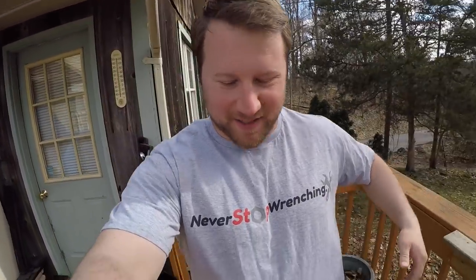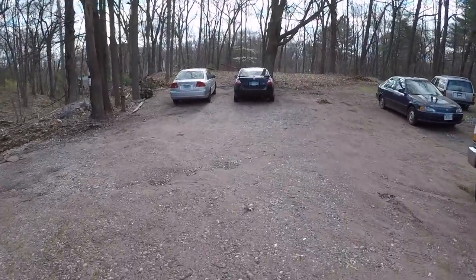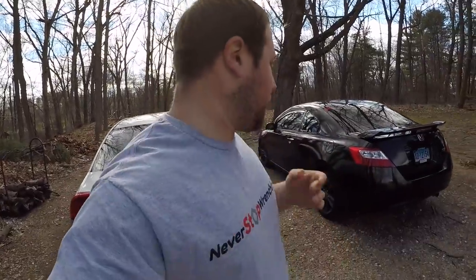Starting the day off — got the fresh new shirt on right now, got the XL Never Stop Wrenching t-shirt on. Thing is super comfortable and it was clean up until today, so it's officially gonna get dirty. Out to the ride right here.